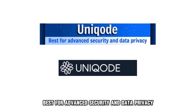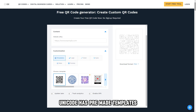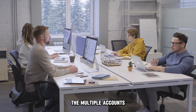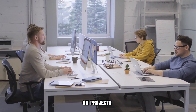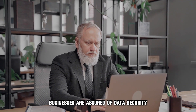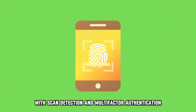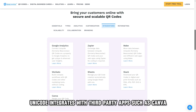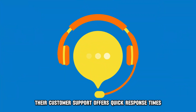Unicode, best for advanced security and data privacy. Unicode has pre-made templates for easy designing and code generation. The multiple accounts login feature enables the team to collaborate on projects. With Unicode, businesses are assured of data security with scan detection and multi-factor authentication. Unicode integrates with third party apps such as Canva to ensure smooth import and syncing of designs. Their customer support offers quick response times.